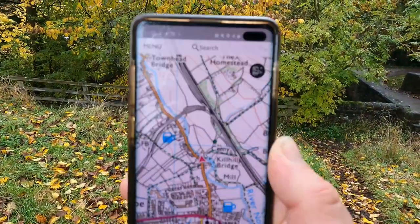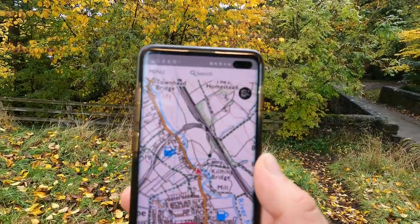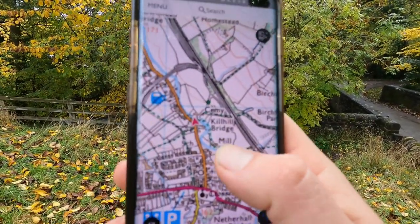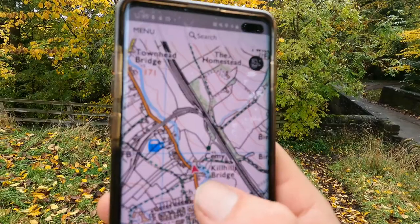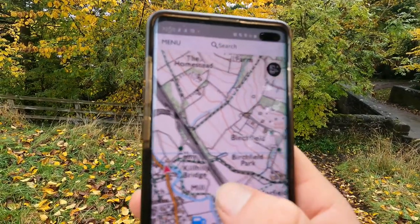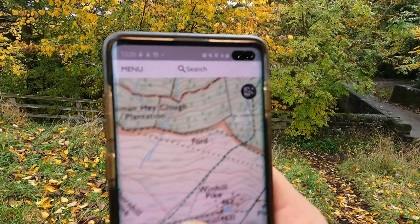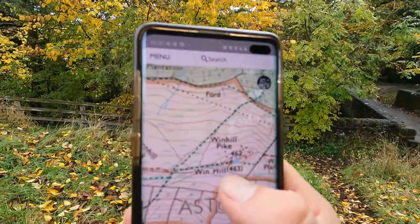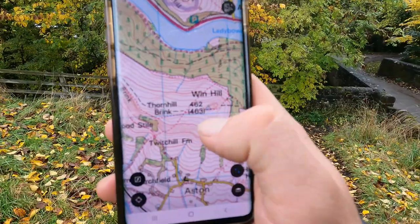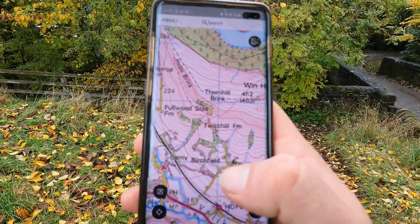For navigation on this trip I'm using the Ordnance Survey map app that I downloaded and have been using for about a year. It's really good. Looks difficult to understand if you've not used one before, but to sum it up, the green paths are footpaths. I'll follow footpaths that will take me up to Windhill, for example. You can zoom out and see everything around you — Windhill's there with a red arrow and you'll see the footpath leading up to it.